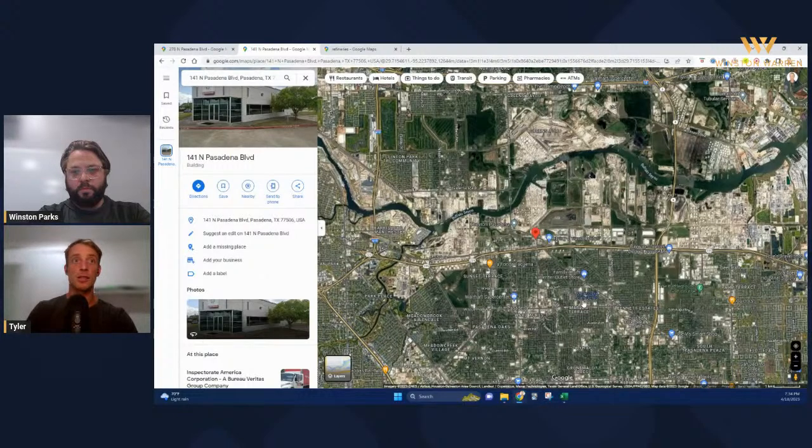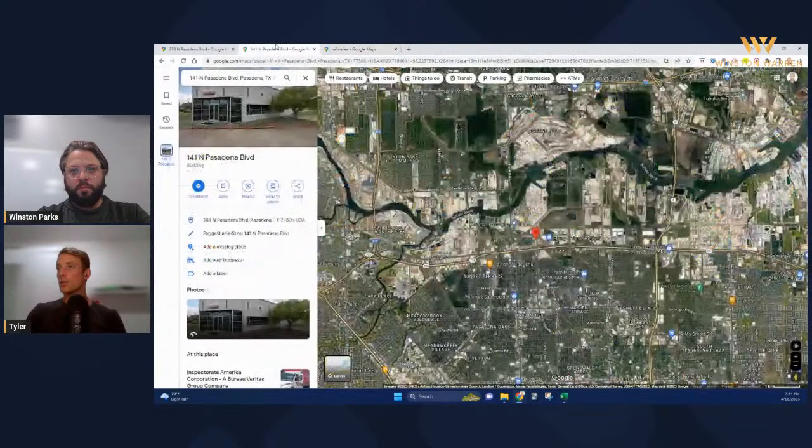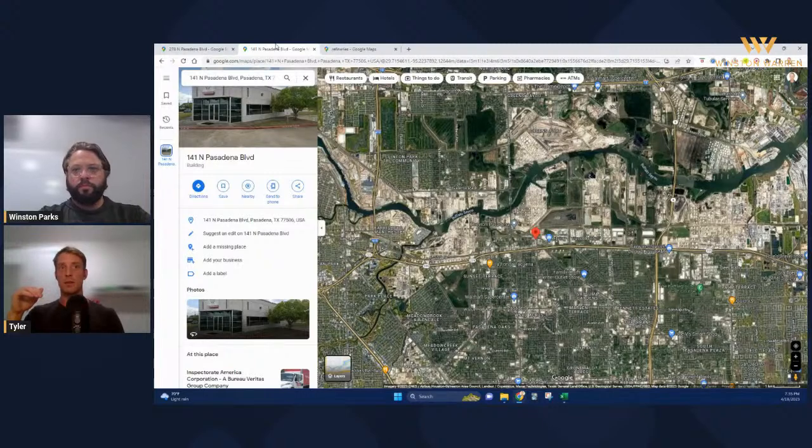I wouldn't expect this tenant to go anywhere anytime soon. They've been there for 20 years and just signed another 10-year lease. They're probably backed up regardless of what happens in the industry, because certification and testing has only increased as health and safety standards have improved. When you underwrite this and look at the area, you see refinery after refinery — it's all oil and gas. So when underwriting, it's a super strong tenant, very unlikely to leave.